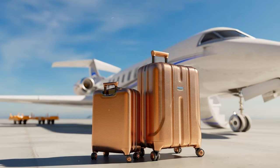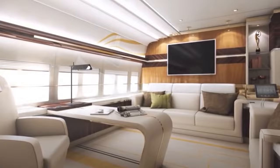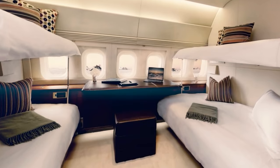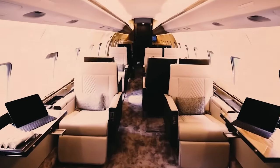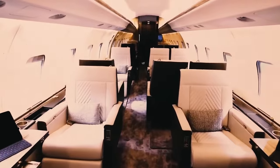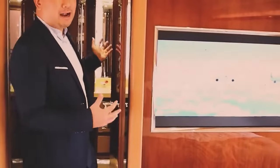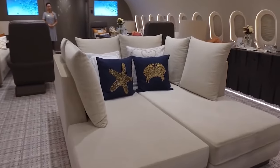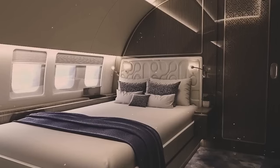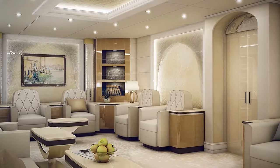In the world of private jets, no two aircraft are alike, and this is where the magic of customization and luxury truly shines. Clients with discerning tastes are presented with a wide array of options to tailor their flying experience to perfection. From the moment a client steps into the design studio, their desires and preferences become the focal point. Interior designers collaborate closely, curating a bespoke environment that reflects the client's unique style — lavish fabrics, sumptuous leathers, and exquisite finishes come together to create an ambience of opulence and comfort.